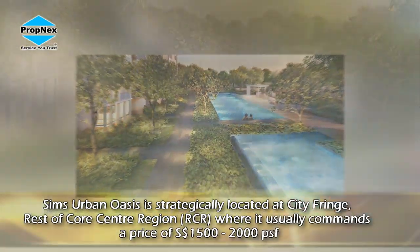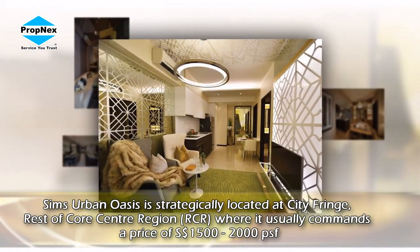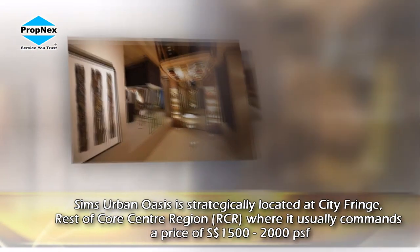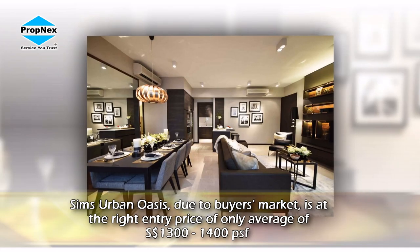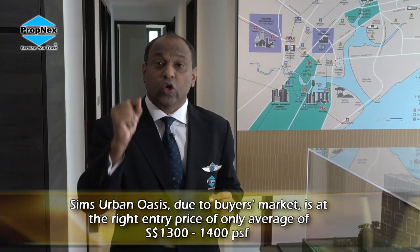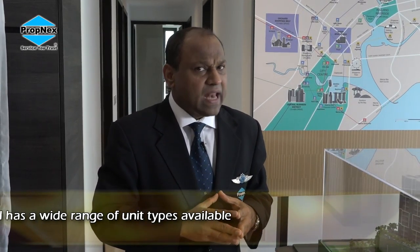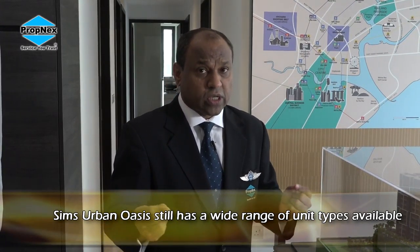The key thing here is: when we invest, do we invest at the right location? In RCR, buying right, the good market price per square foot range is $1,500 to $2,000. But in today's buyers' market, Sims Urban Oasis is priced on average $1,300 to $1,400 depending on the size of the units. For some of the bigger units you may even get it below $1,300. At entry level you enjoy a discount, mainly because this is one of the biggest developments in the region — more than 1,000 units — and the developer has already sold about 600 units, leaving you a choice of another 300 units.